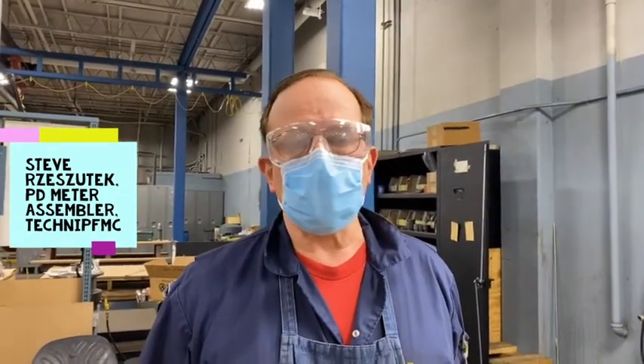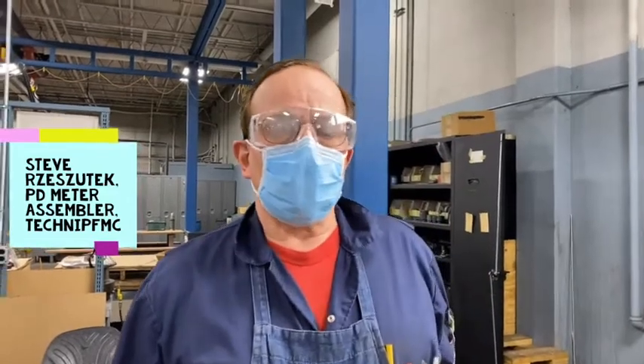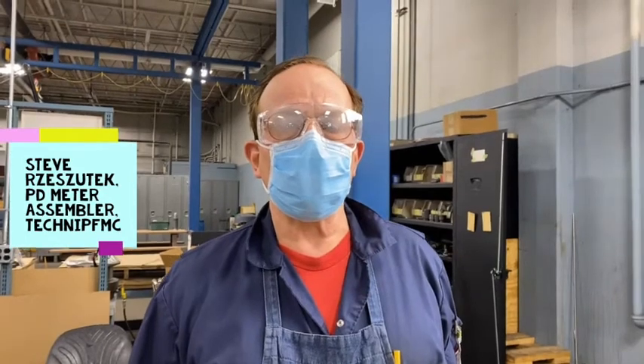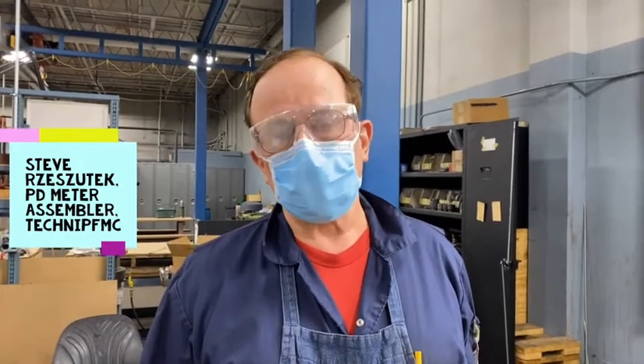I've had a good amount of educational background — high school, trade school — most of my trade school related to machining. That came into play as I'm doing assembly work, because there are many moving parts in a meter, and there are many times that parts don't fit, parts don't work, meters don't work as they're supposed to. That machining background has been invaluable in helping resolve issues, and when you have moving parts, you have a lot of possible things going wrong.